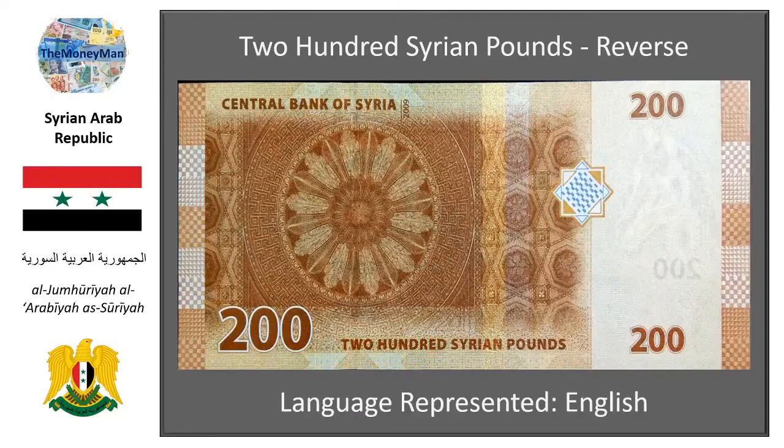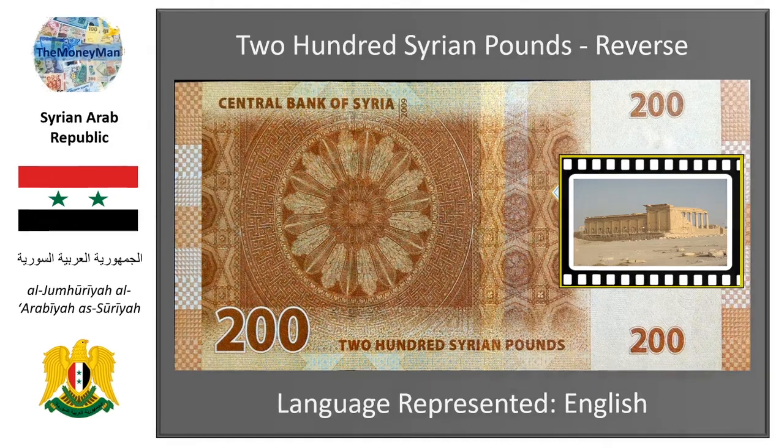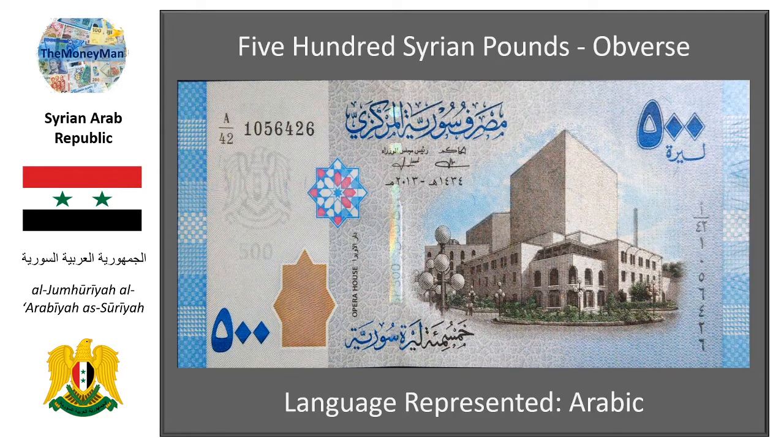The reverse of the note holds key images of the ceiling of the Temple of Bel in Palmyra — a great historical site, especially concerning the Roman Empire. Sadly, in 2015, extensive damage was done to the temple by Daesh. However, courageous actions by Syrian government forces with significant Russian support recaptured Palmyra before the site could be completely destroyed.